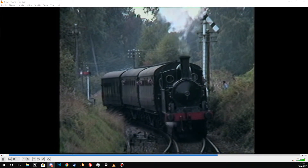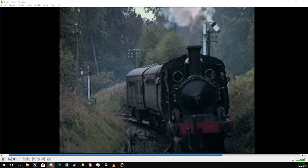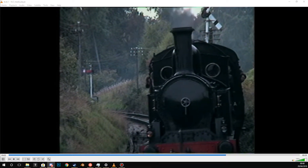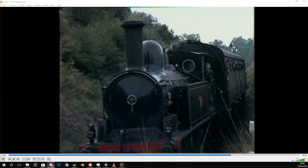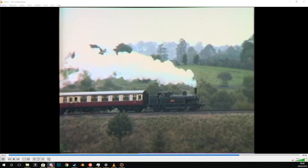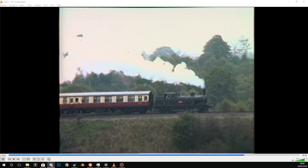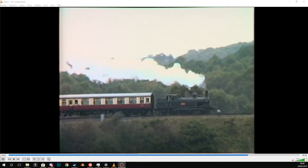With this reprieve, number 1054 went on to surpass many of its contemporaries, and was one of only 64 of the class to continue working up to and beyond nationalisation in 1948. Number 1054 is the only member of its class to have been preserved after withdrawal in 1958, some 78 years after its construction.